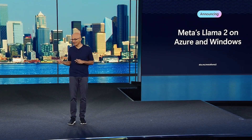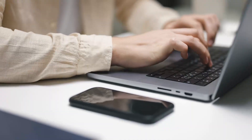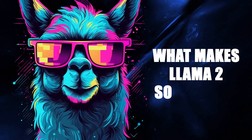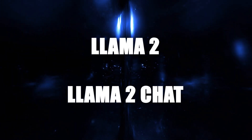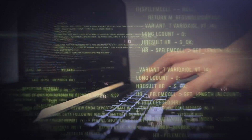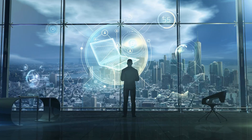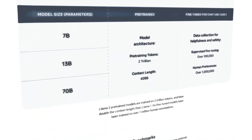And guess what? It's optimized for Windows and smartphones with Qualcomm's Snapdragon chip, making it super convenient to use on various devices. Now let's talk about what makes Llama 2 so special. It comes in two versions: Llama 2 and Llama 2 Chat, the latter being fine-tuned for two-way conversations. Plus, they come in different versions with varying levels of sophistication — 7 billion,